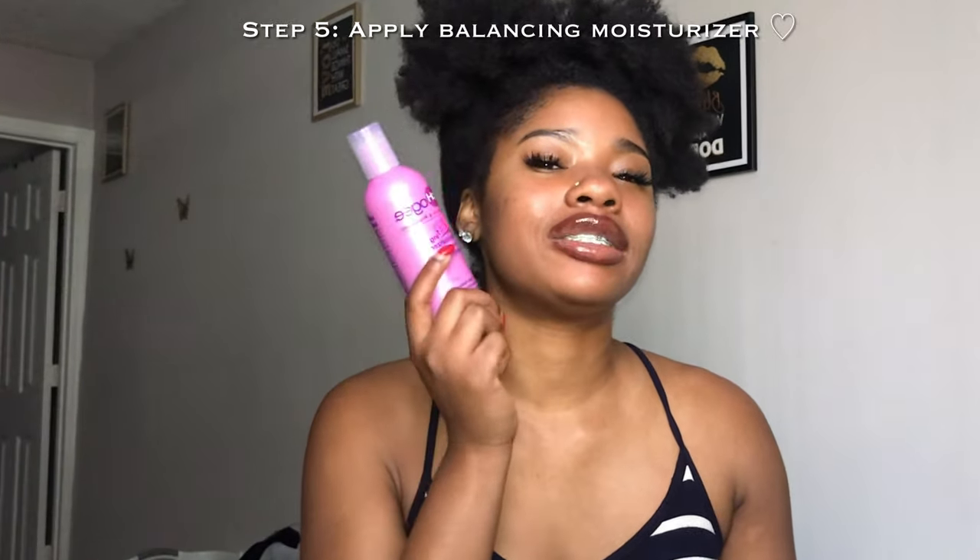Once I have all the protein in my hair, I'm just gonna let it air dry, or I might go in with a blow dryer. After that process I'm just gonna go back in the tub and rinse it all out, then go with this balancing moisturizer to balance everything out. I feel like I've been talking and talking, so we're just gonna get into it.